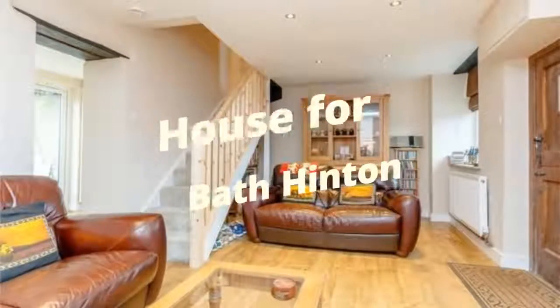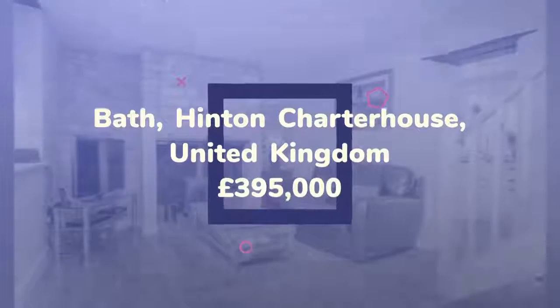Three-bedroom terraced house for sale. Wello Lane, Hinton Charter House, Bath, Somerset, BA2.